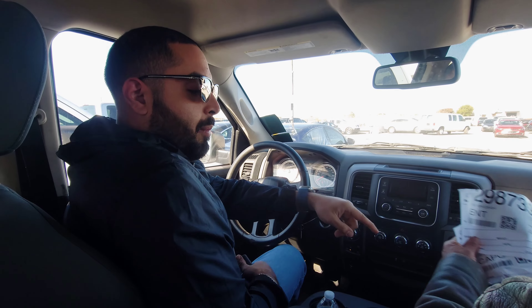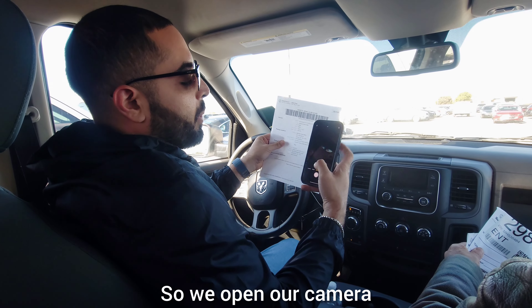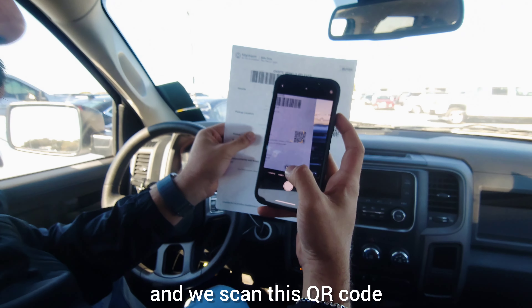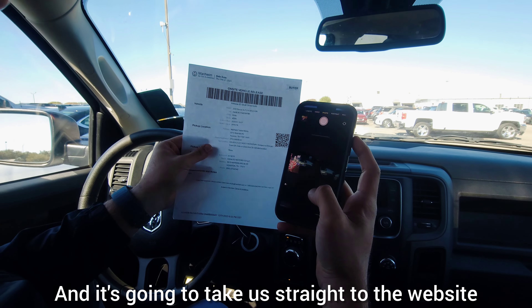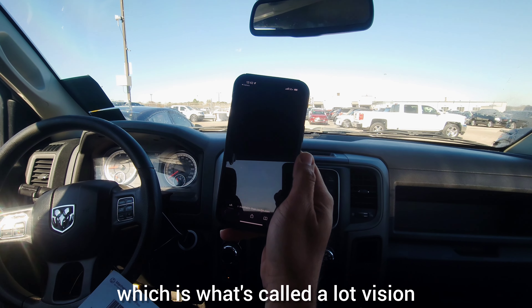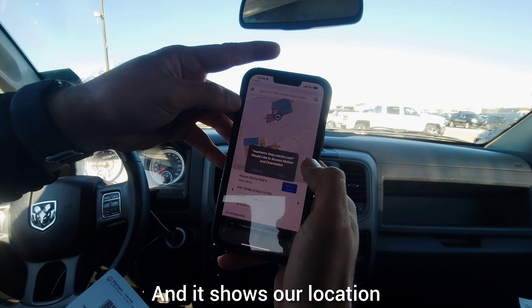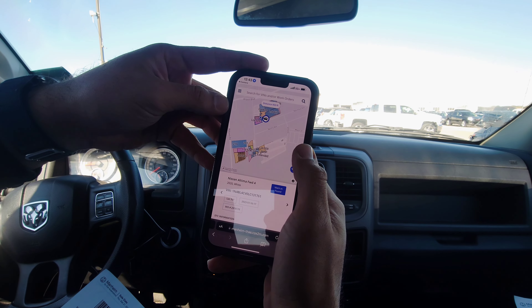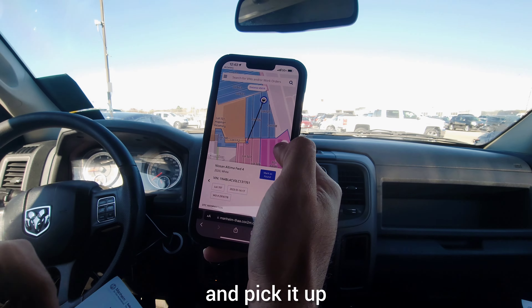We open our camera and scan the QR code on the gate pass, and it takes us straight to the website, which is called Lot Vision. It shows our location and where the vehicle is, so we just drive to where the vehicle is at and pick it up.